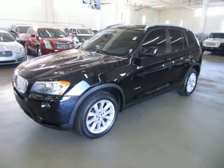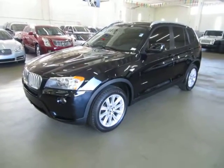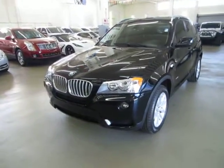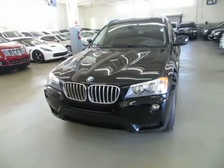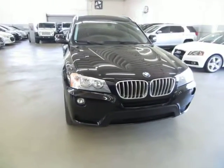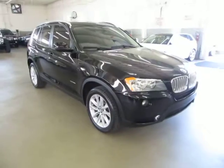Up for sale now at VehicleMax, we have a beautiful 2013 BMW X3 2.8 X Drive, meaning it's all wheel drive, black on the outside with a beautiful saddle interior, only 48,000 miles, and has a clean title. It also qualifies for Carfax's buyback guarantee as well as for an extended warranty.